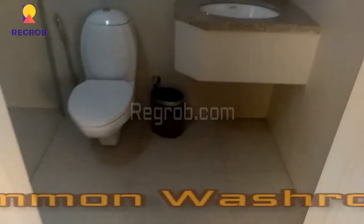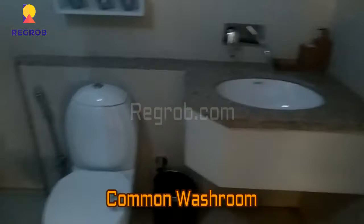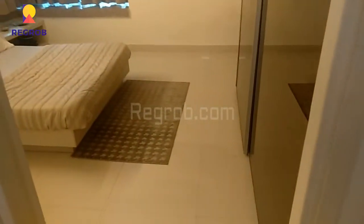Now here is the common washroom. And now we are heading towards the master bedroom.